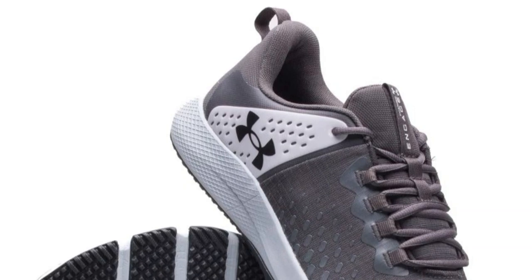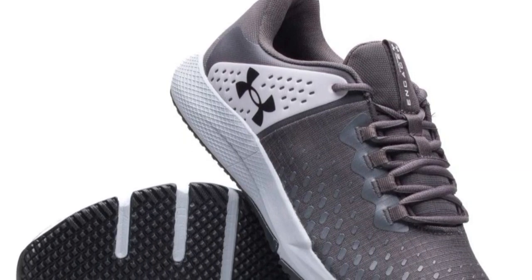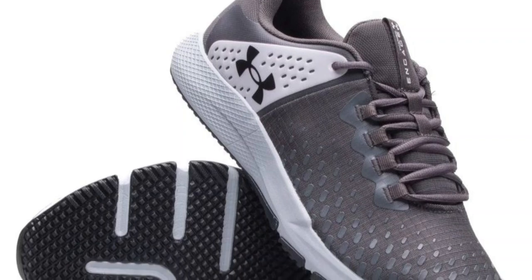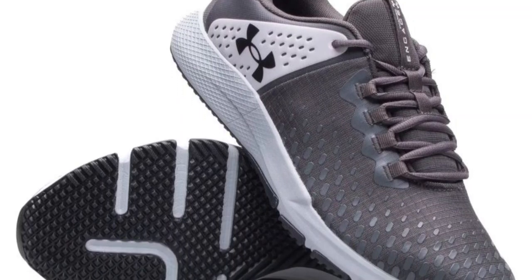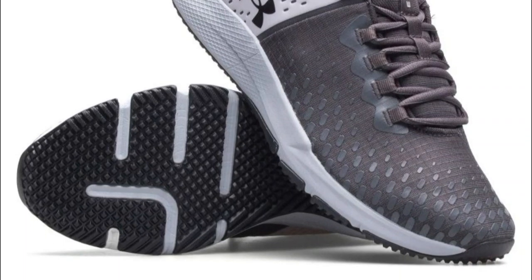However, it's worth mentioning a slight drawback: some users have reported that the outsole may wear down quicker than expected, especially when used on rough terrains or abrasive surfaces. While this may not be an issue for most runners, it's essential to consider your running environment and adjust your expectations accordingly.